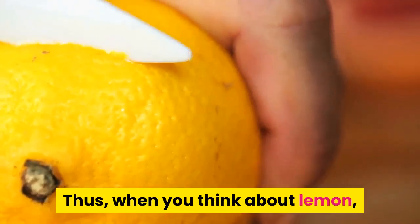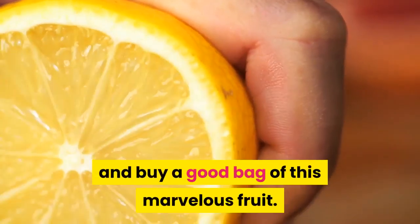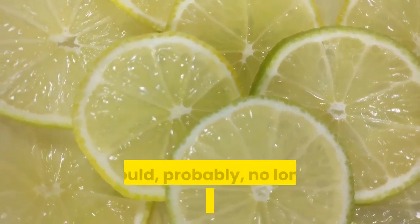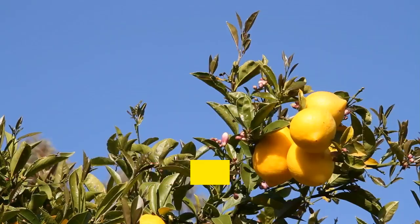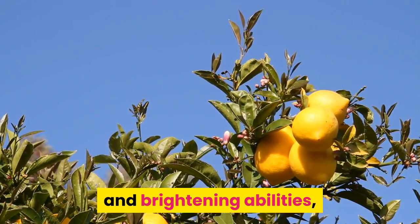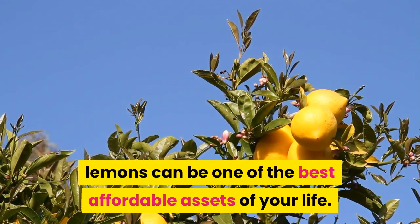Thus, when you think about lemon, take into account its never-ending abilities, and buy a good bag of this marvelous fruit. Now, after you've learned about a lot of other unlimited advantages of lemons, you would probably no longer be limited only to lemon water. This wholesome citrus is indeed applicable for anything, from face and body treatment to cleaning and brightening abilities — lemons can be one of the best affordable assets of your life. You can get them anywhere.